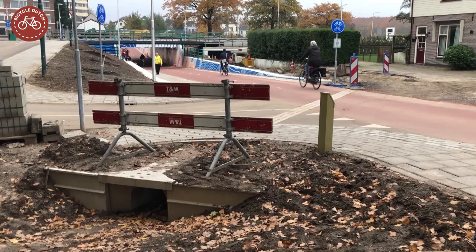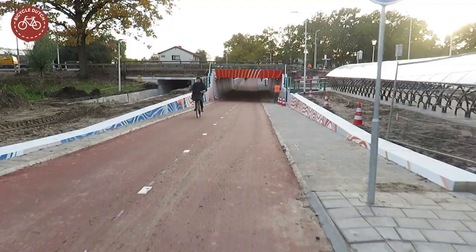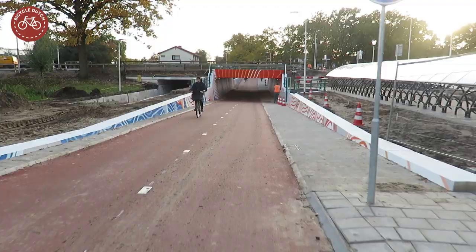The new cycle tunnel was built with a budget of 3.2 million euros, and is a big improvement for the around 2,000 people who cycle this route from De Bildt in the direction of the Utrecht University every working day.